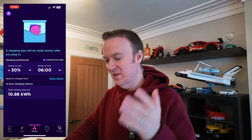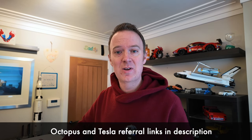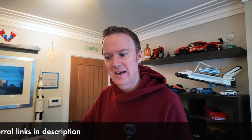I hope this video has been useful, especially if you're looking to either join Octopus and take advantage of this tariff, or if you're already on Octopus and wanting to move across to the Zappi integration. If you're wanting to join Octopus, I'll include a referral link below — if you use that, you'll get £50 credited to your account, as will I. I'll also include a Tesla referral link below if anybody's looking to buy a Tesla, which gives you Tesla Supercharging credits, and I'll get some credits as well.